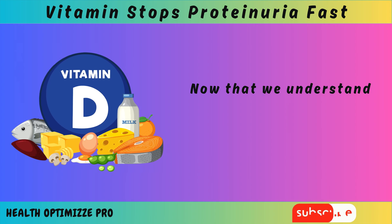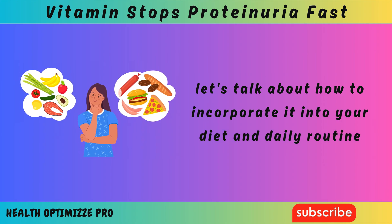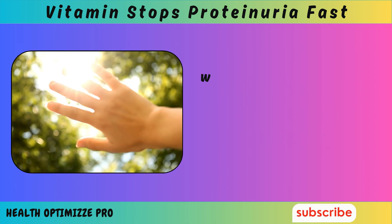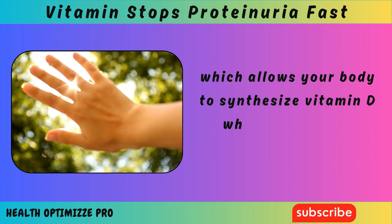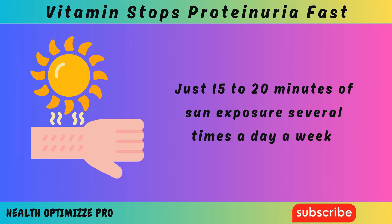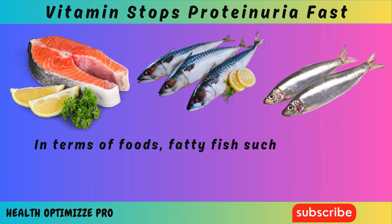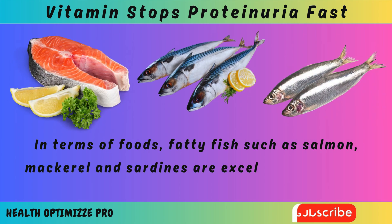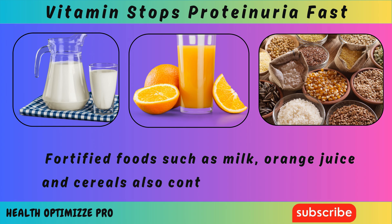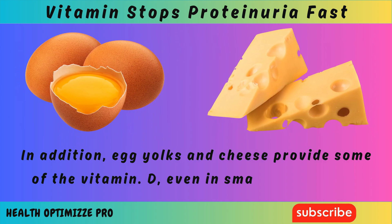Now that we understand the importance of vitamin D for kidney health, let's talk about how to incorporate it into your diet and daily routine. The best natural source is sunlight, which allows your body to synthesize vitamin D when your skin is exposed to UV rays. Just 15 to 20 minutes of sun exposure several times a week can help maintain healthy levels. In terms of foods, fatty fish such as salmon, mackerel, and sardines are excellent sources. Fortified foods such as milk, orange juice, and cereals also contain added vitamin D. Egg yolks and cheese provide some vitamin D as well, even in smaller quantities.